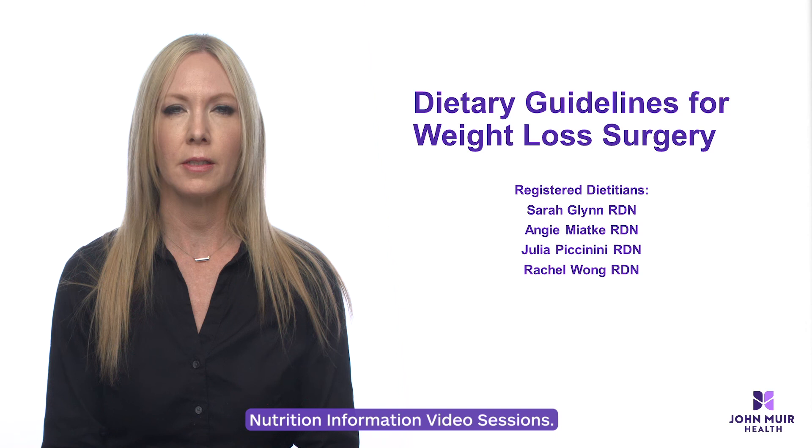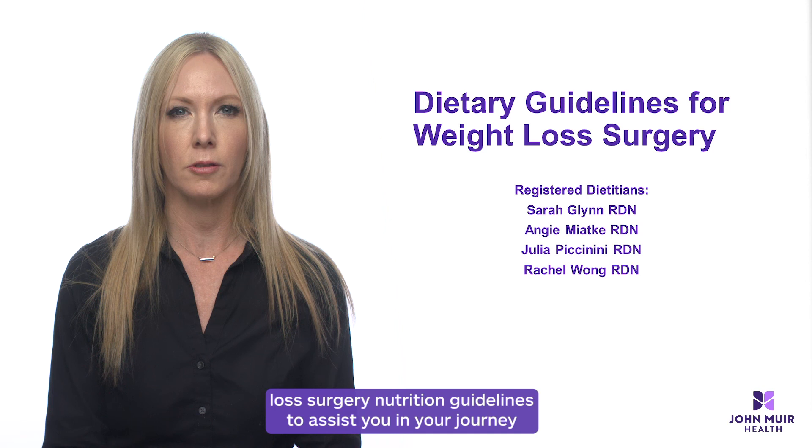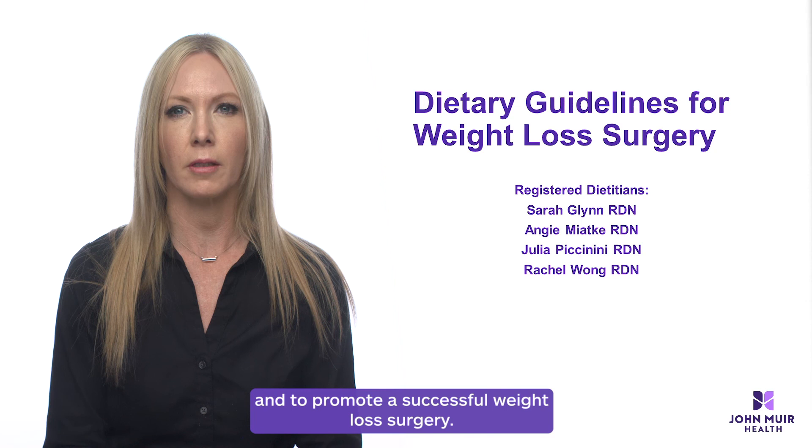Welcome to the John Muir Weight Loss Surgery Nutrition Information Video Sessions. My name is Angie Matke and I'm one of the registered dietitians at the John Muir Weight Loss Surgery Program. Our presentations will walk you through all of the weight loss surgery nutrition guidelines to assist you in your journey and to promote a successful weight loss surgery.